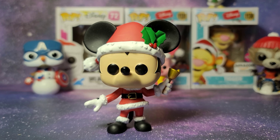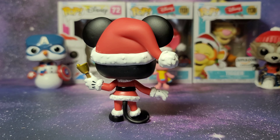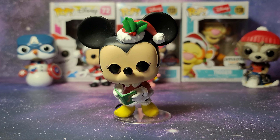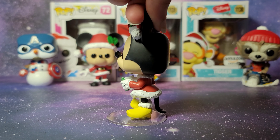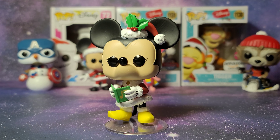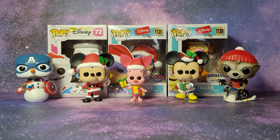Next up we have Mickey Mouse. Next up is Minnie Mouse — sadly she's kind of leaning forward on her stand and I can't get her to stand straight up. There we go, so here is a better look at Minnie Mouse now. Maybe this will make a nice thumbnail picture, but now I'll show the Pops in the back.